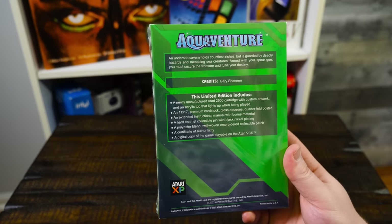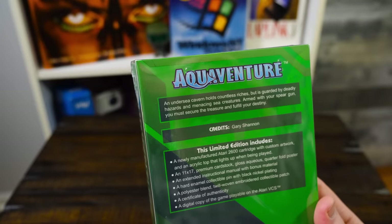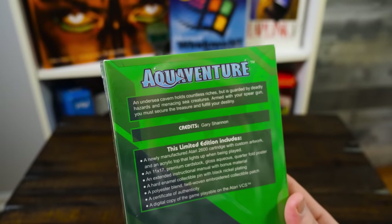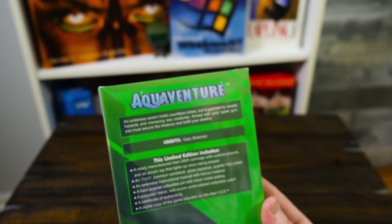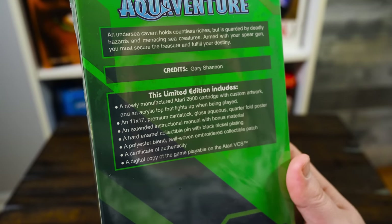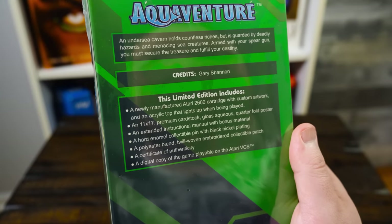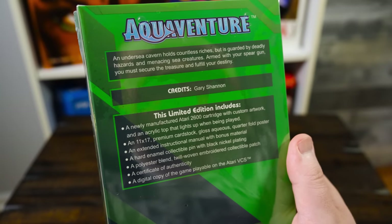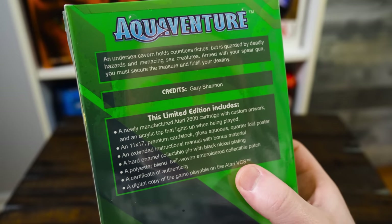Gary Shannon I guess was the programmer or designer. 'An undersea cavern holds countless riches, but is guarded by deadly hazards and menacing sea creatures.' It sure sounds like an Atari game. 'Armed with your spear gun, you must secure the treasure and fulfill your destiny.' A newly manufactured Atari 2600 cartridge, custom artwork, acrylic top that lights up when being played — what the heck is that, that sounds awesome. A folding poster, instruction manual — they did say there was a misprint in here so they're going to send me another manual. Hard enamel collectible pin, polyester blend twill woven embroidered collectible patch — that sounds like some Activision crap, it's awesome. Certificate of authenticity, digital copy of the game playable on the Atari VCS.